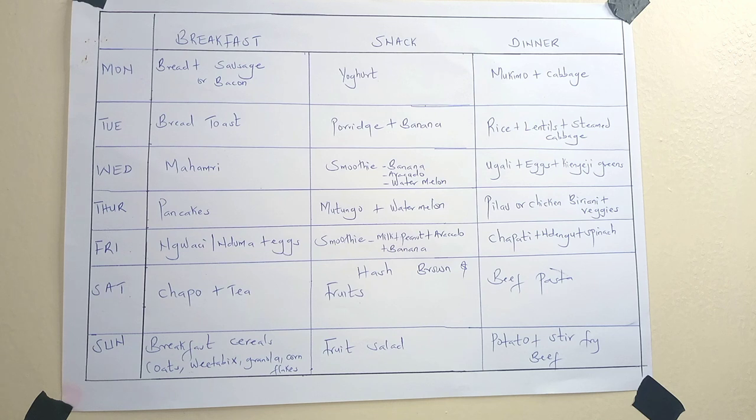On Thursday for breakfast we take pancakes. For the snack I have mutungo — that's corn that has been boiled — and some fruits, mostly watermelon. Watermelon seems to never go out of season in my area, which is why it appears so many times. For dinner I do pilau or chicken biryani plus veggies, depending on my mood. It's either pilau or chicken biryani, whichever I feel like making.